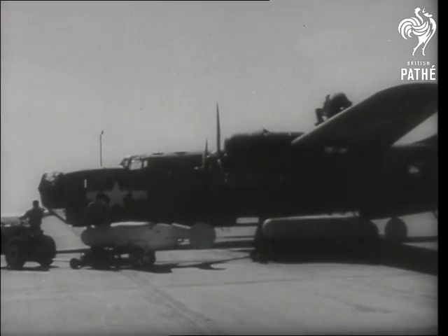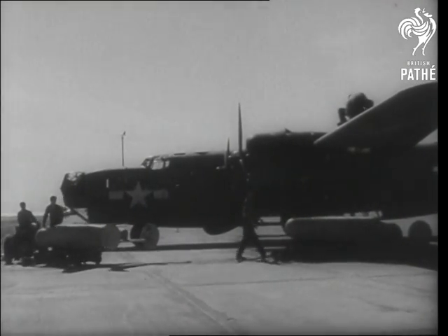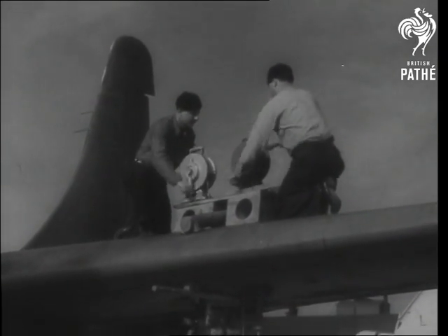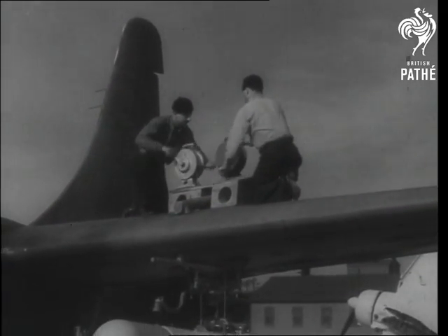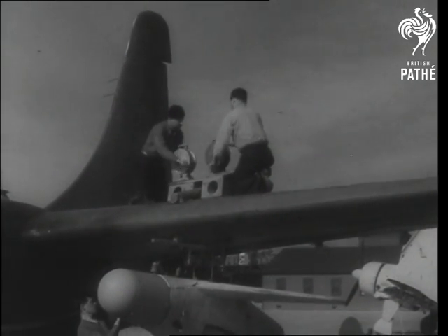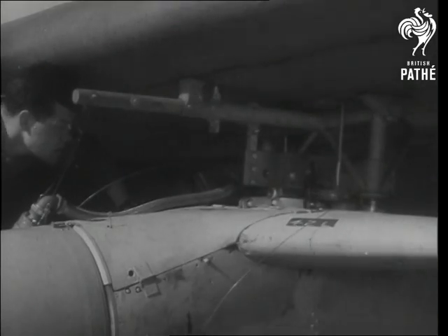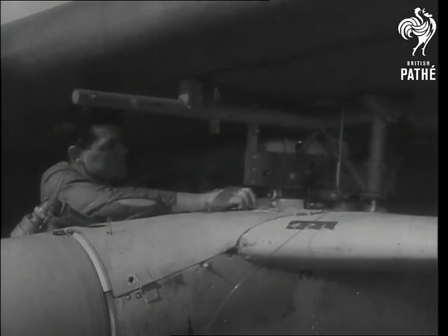In addition to the normal armament and bomb load, a PB-4Y-2 carries a bat under each wing. Two men using portable bomb hoists, Mark 6, raise the bat into position. It is secured to a bomb brace on the wing with a standard bomb rack, Mark 51.